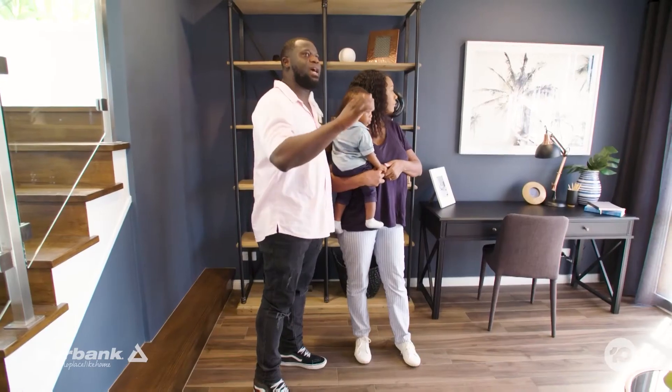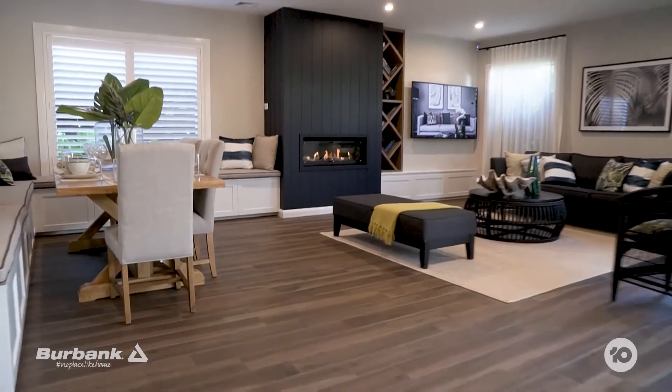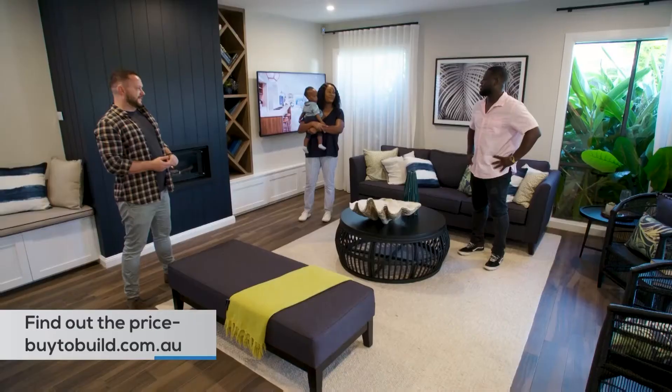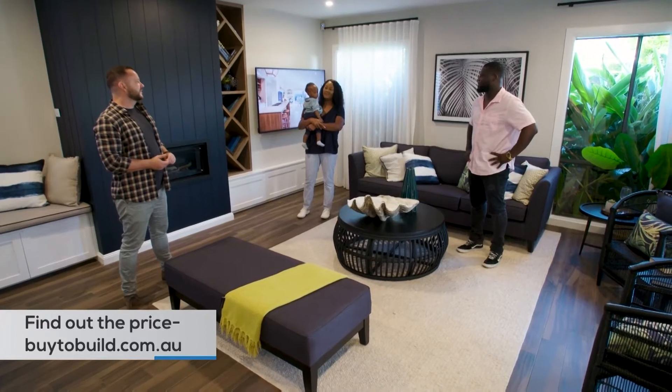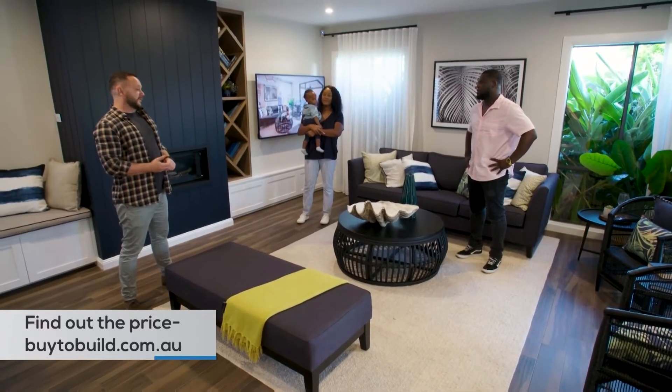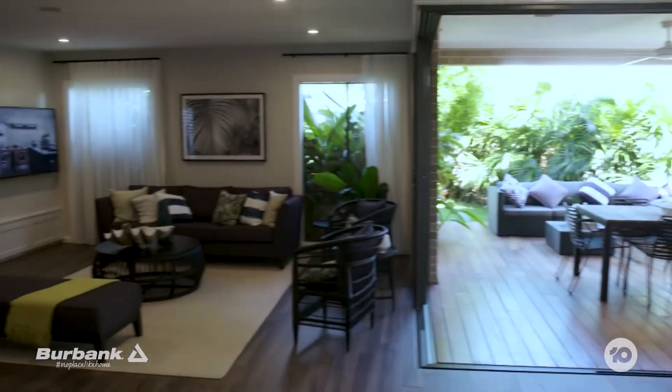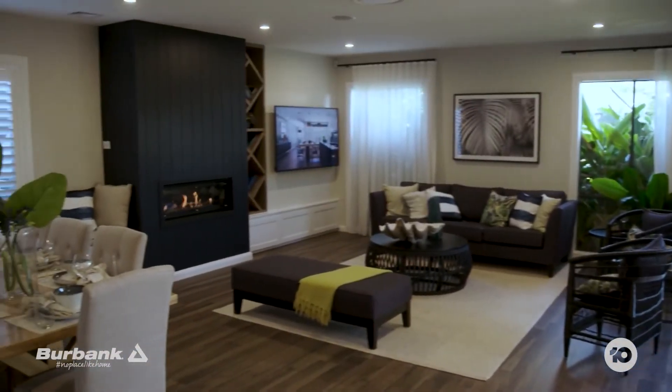I wonder if they can eventually add a door here. I think we're in love with it — we're just kind of worried about the budget at the moment, to see if it fits where we're trying to head. Well, you'll be pleased to hear this is bang on your budget, absolutely bang on your budget. That's really good.